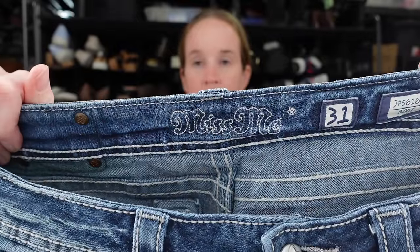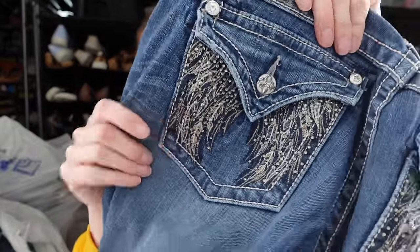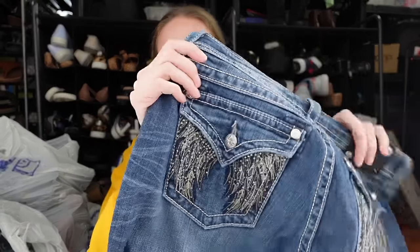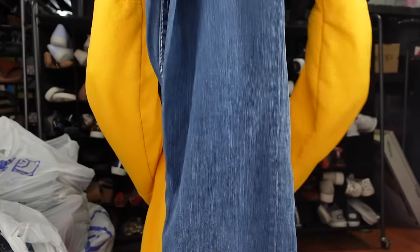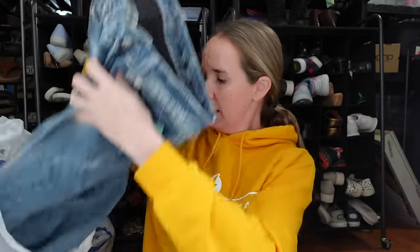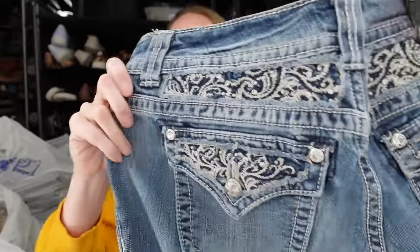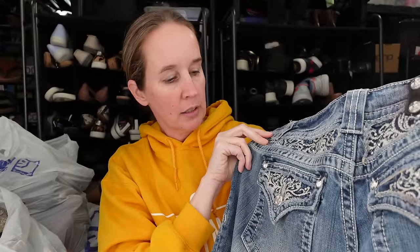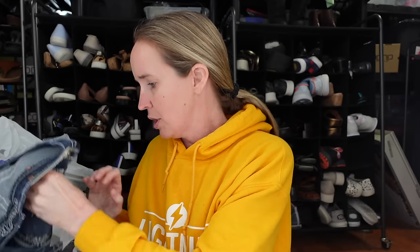A pair of Miss Me jeans — these still sell. I will get them if they're like $8 and under. These ones almost have this like wing pocket on the back. Size 31 and they are a boot cut style, so that's a good style and a good size. We have another pair, size 30 — these are the easy boot, kind of low rise like Y2K. This one has more of like a little bit of embroidery on it on the back. I usually list these around $35 unless they're something really special.